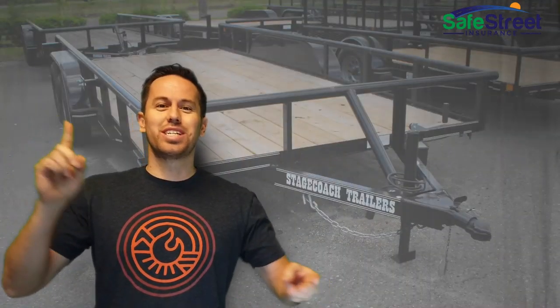Do you have a trailer? Do you need to add it to your car insurance policy? It's a common question a lot of people ask. There are many different types of trailers — a fifth wheel trailer, a pop-up trailer, a utility trailer, a horse trailer. So many trailers. Which ones need to be added to your insurance and which ones don't?